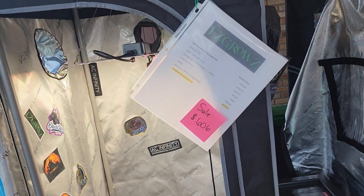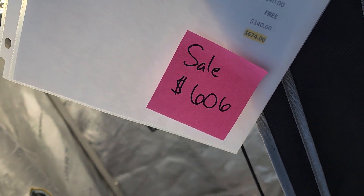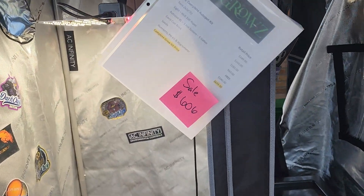The 2x2 is on sale for the low, low price of $6.06. This is a complete grow kit with seeds, nutrients, autopot, light — everything you need. $6.06, our cheapest price ever.